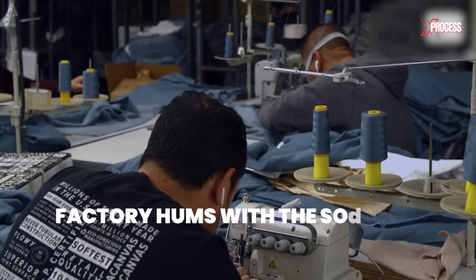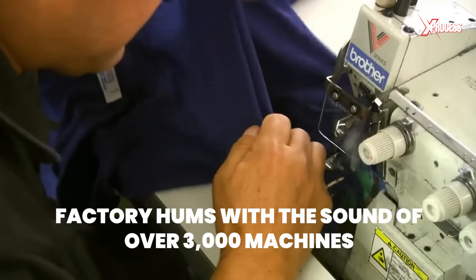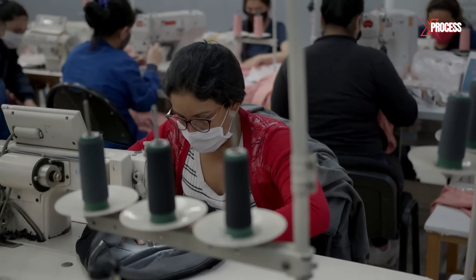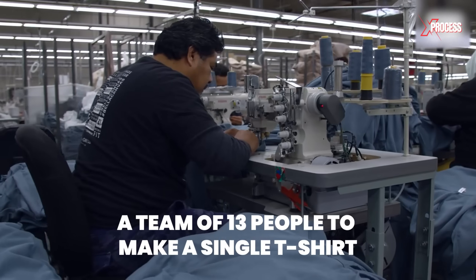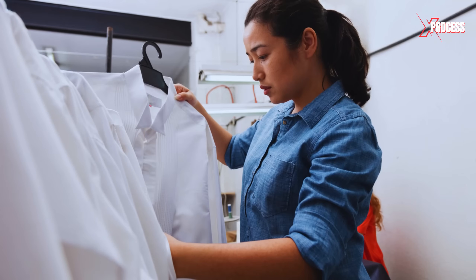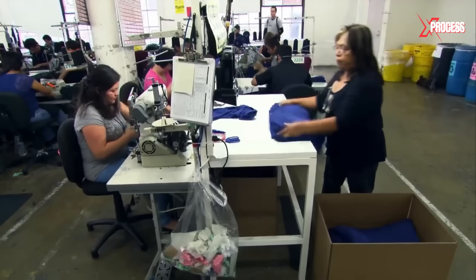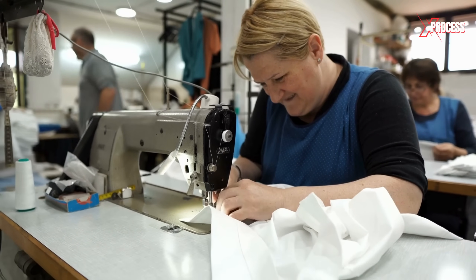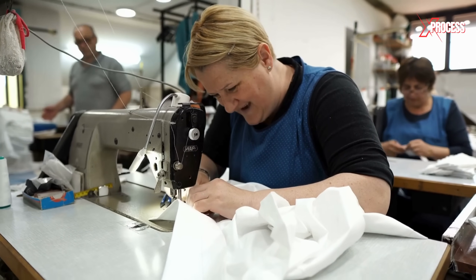On a busy day, the factory hums with the sound of over 3,000 machines, and each worker specializes in a specific operation. It takes a team of 13 people to make a single t-shirt, with teams paid per piece, providing an incentive for efficiency. Once assembled, each t-shirt undergoes quality control and is boxed within two minutes. This system ensures that the expert seamstresses become some of the highest-paid workers in the world.